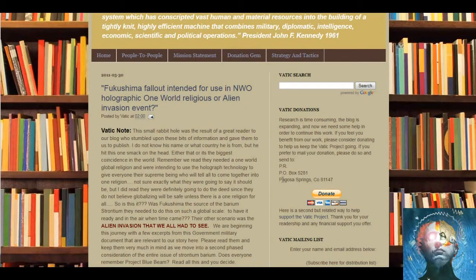What I found: Fukushima fallout intended for use in NWO — New World Order — holographic. I knew this was going to come out. This came out on 3/30/2011, about the same time I was thinking about it. The small rabbit hole was the result of a great reader who stumbled upon these bits of information. Remember, we read they needed a one world global religion, and they're intending to use holographic technology to give everyone their supreme being who will tell all to come together in one religion.